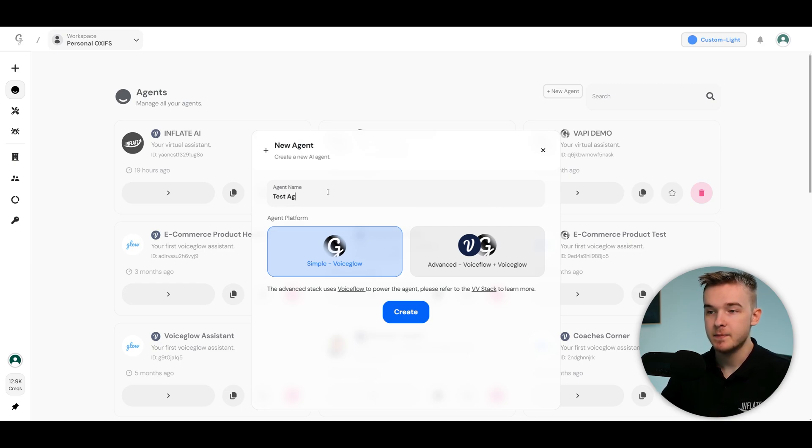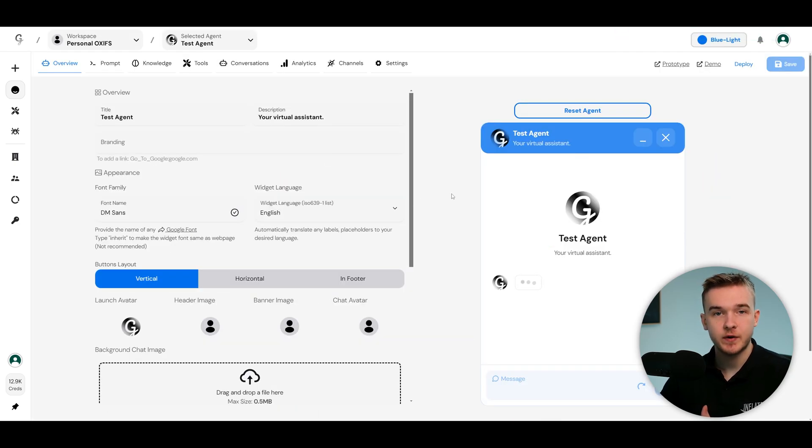Once you've chosen to create a new agent, give it a name. For the agent platform just select simple VoiceGlow — not VoiceGlow Plus, which is for connecting VoiceGlow to your own agent. Once created, you'll land on a chatbot customization platform. You can actually turn your Vappy assistant into a website chatbot so people can converse with it and also talk with it over voice.